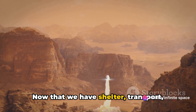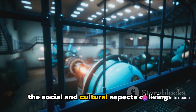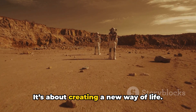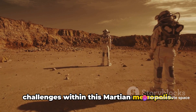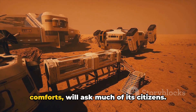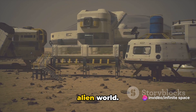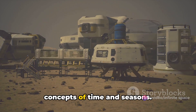Now that we have shelter, transport, survival, and power sorted, let's consider the social and cultural aspects of living on Mars. Living on Mars will require more than just physical adaptations — it's about creating a new way of life. Imagine the social and cultural challenges within this Martian metropolis. Life in a closed and isolated environment, far from Earth's familiar comforts, will ask much of its citizens. They'll need to be resilient, creative, and adaptable, forging a new society in an alien world.